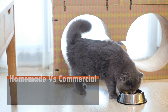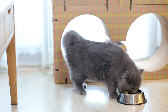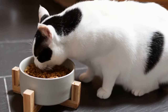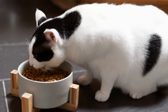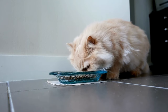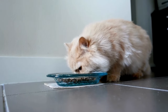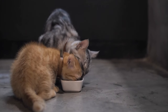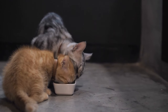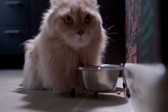Homemade cat food versus commercial cat food. When it comes to cat food, you have two primary options: homemade and commercial. Homemade cat food allows you to control the ingredients, but it requires careful planning to ensure your cat gets all the necessary nutrients. Commercial cat food, on the other hand, is convenient and formulated to meet a cat's dietary needs. When considering homemade options, consult with a veterinarian or animal nutritionist to create a balanced diet. Many experts recommend commercial cat food as a safe and reliable choice for most cat owners. The key is choosing high-quality, reputable brands that prioritize animal protein and essential nutrients.